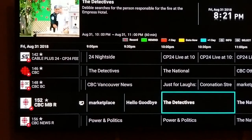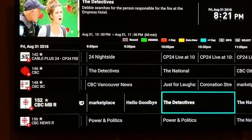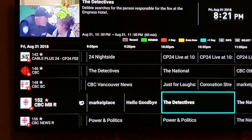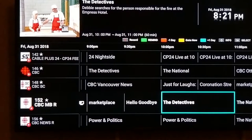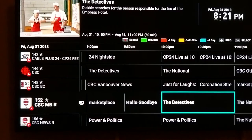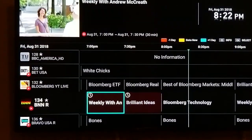At 10 o'clock, The Detectives is coming on. You can choose to record it if you want — there's a record button on your remote. On the top left of the green button it says 'Record.' You can record your favorite show by clicking there, or if you wanted to click through and see exactly what's coming on, you can definitely do that as well.